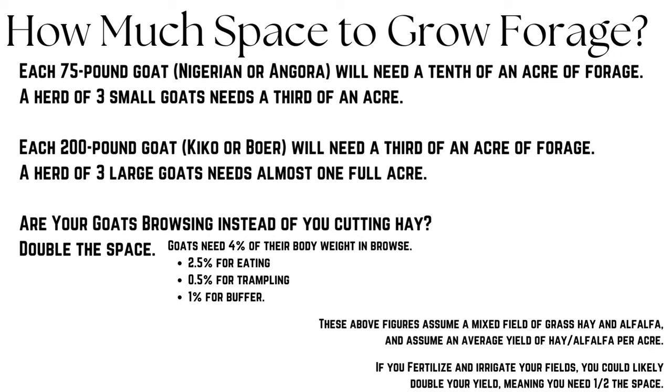So how much space does it actually take to grow all of that forage? Each 75-pound goat — usually Nigerian or Angora goats — needs a tenth of an acre of forage; a herd of three small goats needs a third of an acre. A 200-pound goat, like Kikos and Boers, needs a third of an acre; a herd of three large goats needs almost one full acre. If your goats are free-ranging or browsing for their own food, they actually need closer to 4% of their body weight in browse — 2.5% for eating, 0.5% for trampling, and 1% as a buffer.